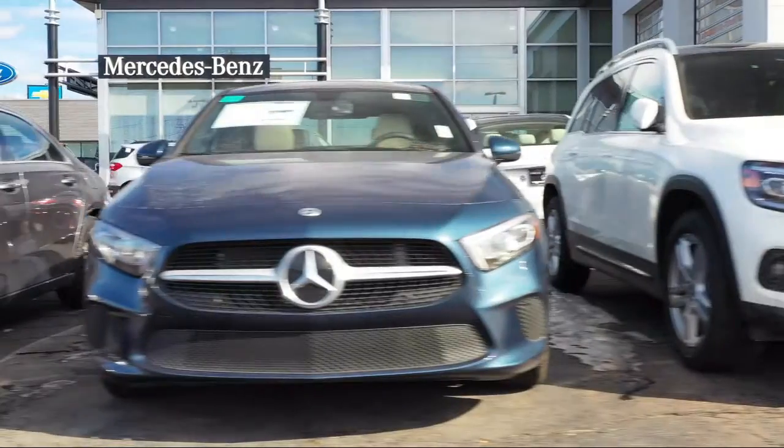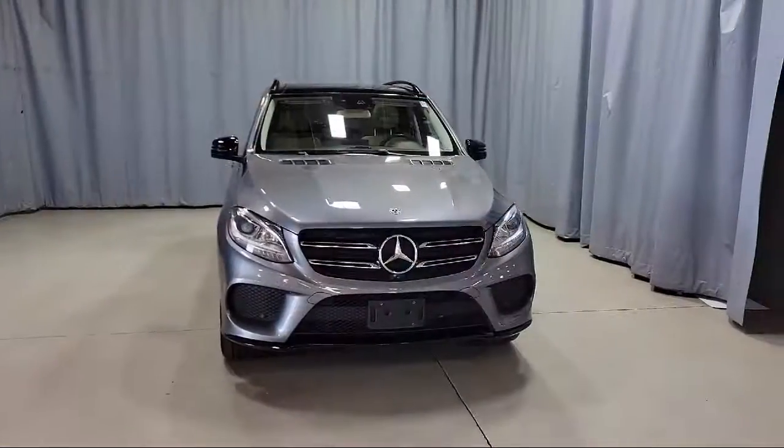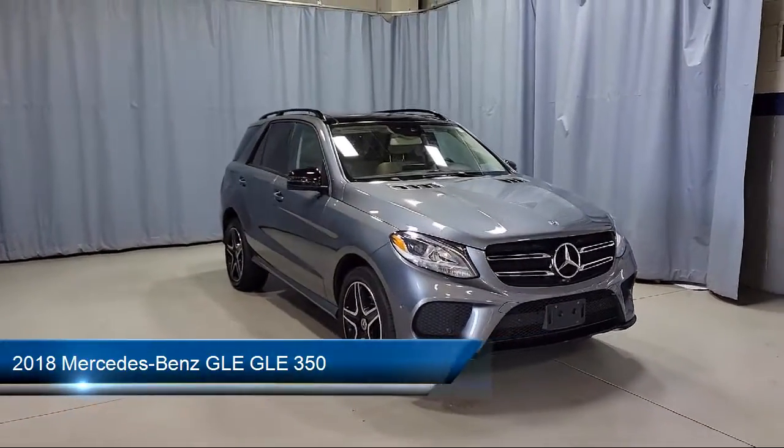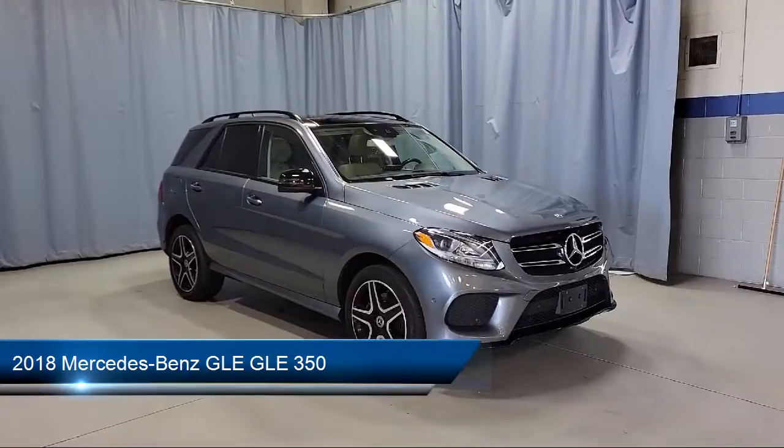Welcome to Fred Martin of Youngstown. Here's a look at another one of our great vehicles from our inventory. It comes equipped with a leather wrapped steering wheel and rear view camera.